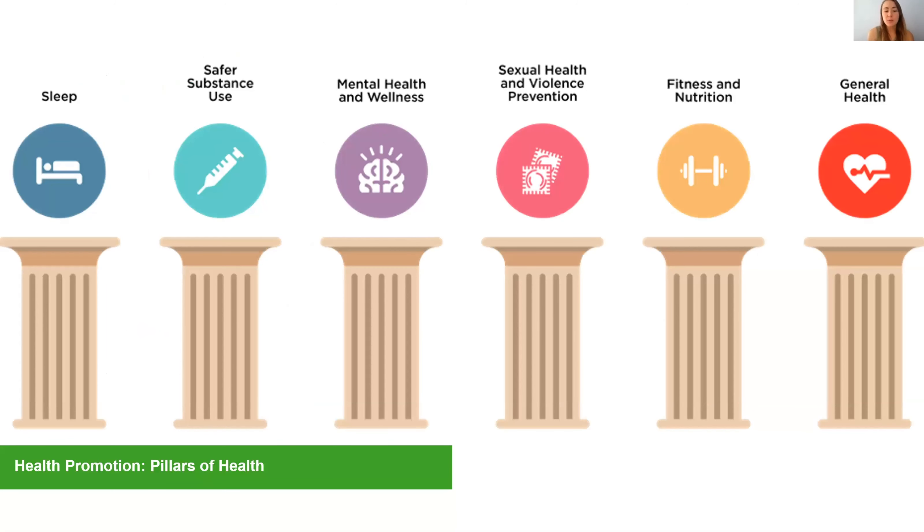Health promotion is a team within Health Services, and we seek to support students within different pillars of health, including sleep, safer substance use, mental health and wellness, sexual health and violence prevention, fitness and nutrition, as well as general health.